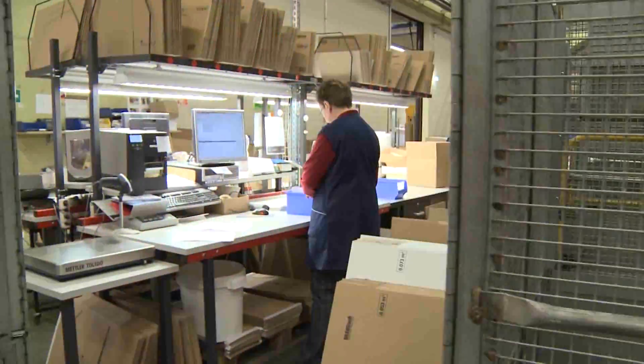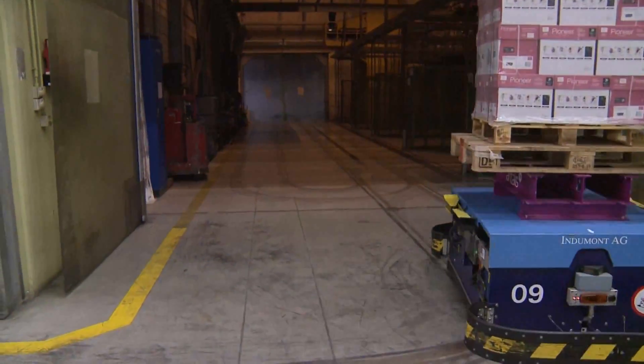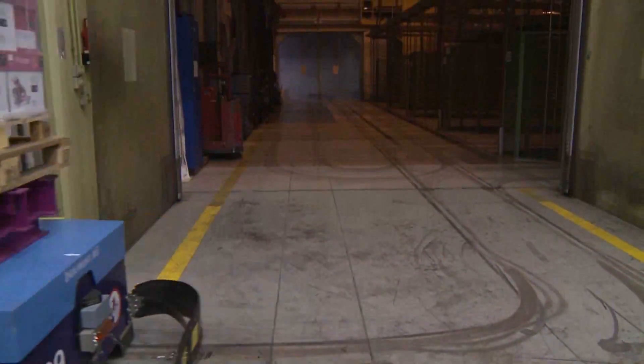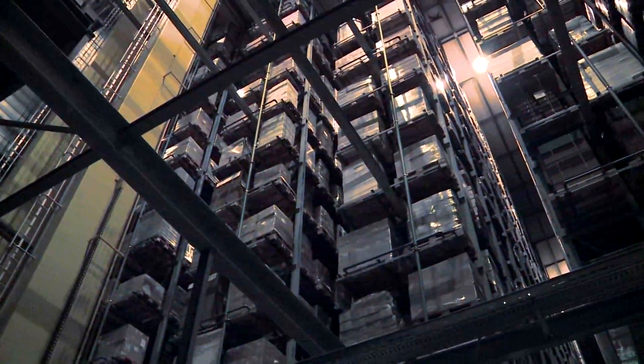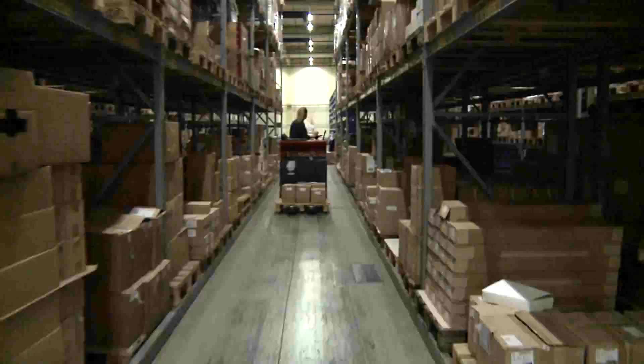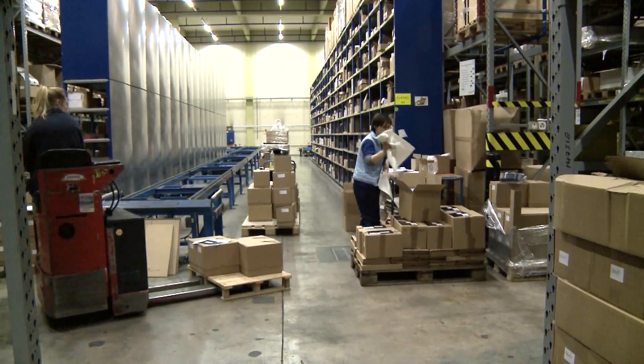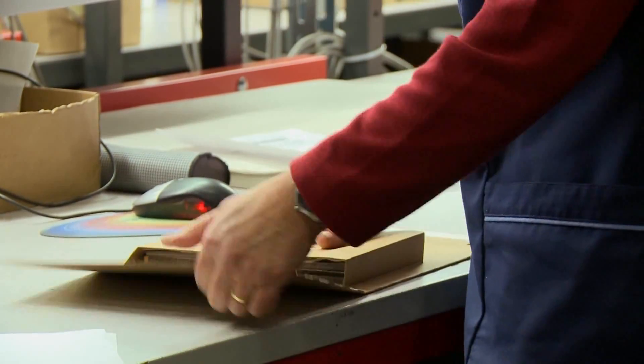Headquartered in Switzerland and operating throughout more than 50 countries worldwide, Antalus is the largest European group for the distribution of paper and packaging materials. A 40,000 square meter building is used to store, process and ship not only paper and packaging materials, but also promotional gifts and printed materials.